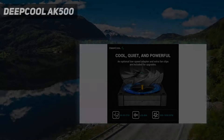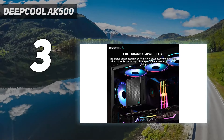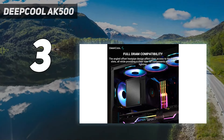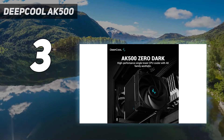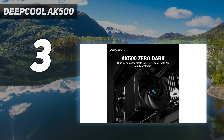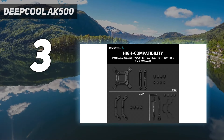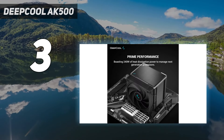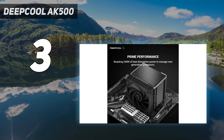At number 3: the Deepcool AK500. Deepcool's AK500 performs great in our testing when paired with Alder Lake's Core i9-12900K at loads over 200W, keeping the CPU cool while running nice and quiet. Priced as low as $55, the AK500 delivers an impressive combination of silence, performance, and value that's tough to beat.